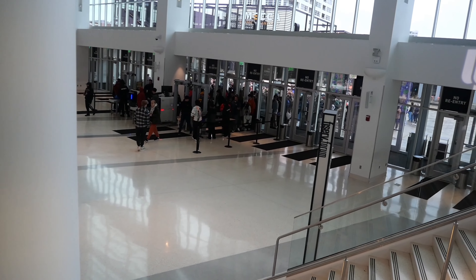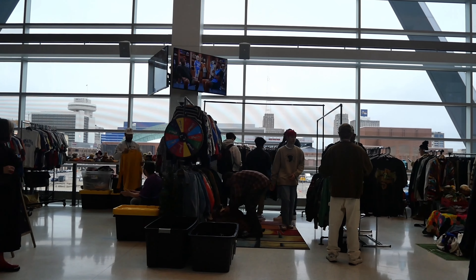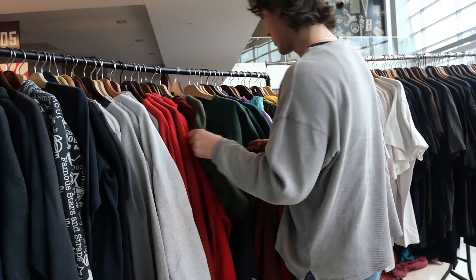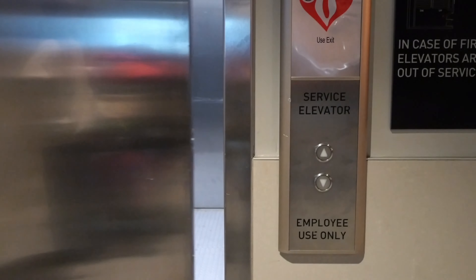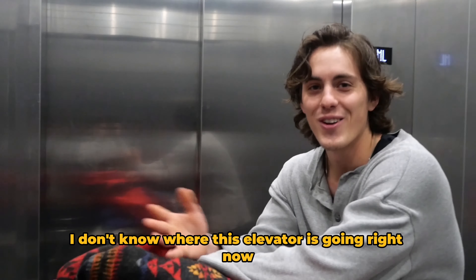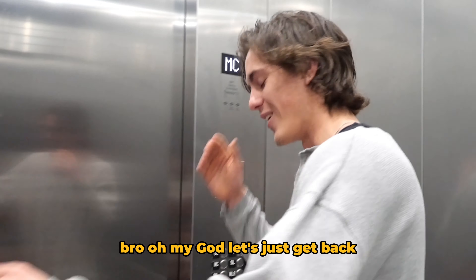We got the cart pushed through security. Navigating the elevator in the stadium — not sure what level to go to. Main level sounds right, event level, that's gotta be it. Just hoping security doesn't stop us with this thing.